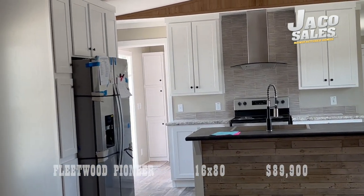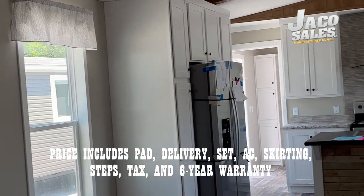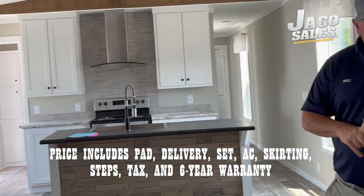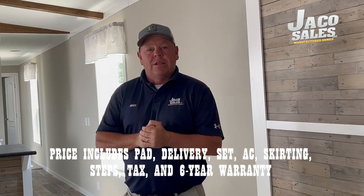This house comes to you at $89,900. That price includes packing structure set up to $2,500, delivery set, AC installed, white vinyl skirt installed, front and back steps, sales tax, and a six-year extended warranty.